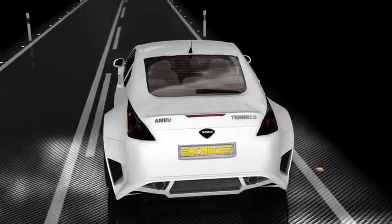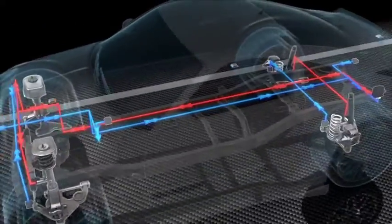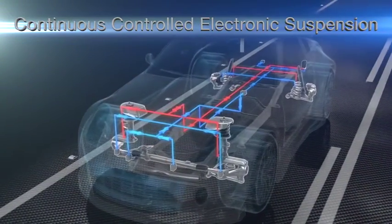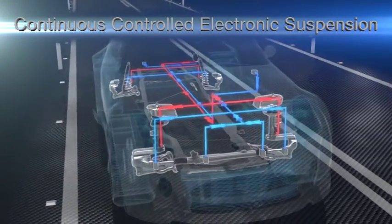Today, Monroe's CCES — Continuous Controlled Electronic Suspension System — with sales of over one million original equipment units, is one of the most advanced suspension systems and the one that currently gives the best results.